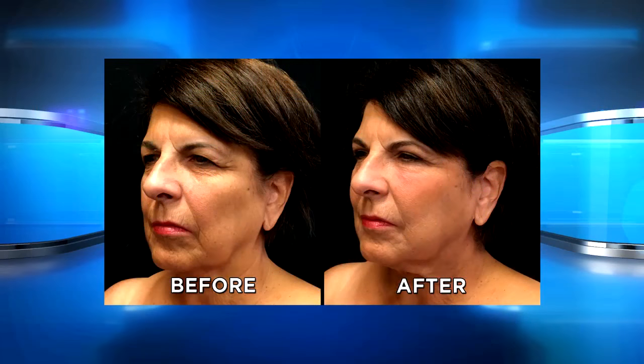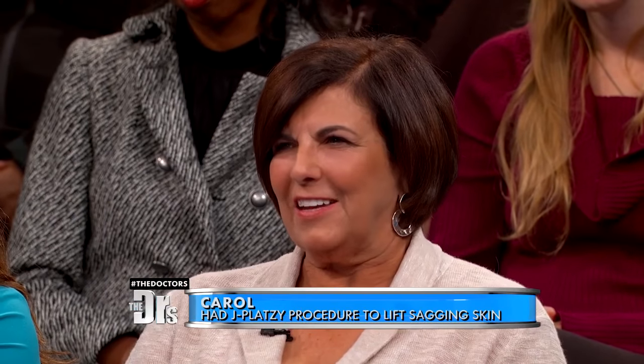Carol, you also had a second procedure done, did you not? I had my eyes done, yes. Because you look fabulous — how do you feel since getting all this done? It's amazing. It kind of gives you a little new lease on life, a new outlook on things, and you feel kind of refreshed and younger.